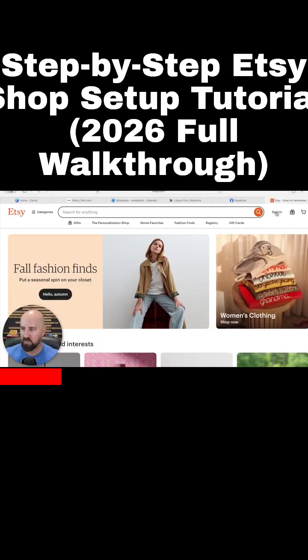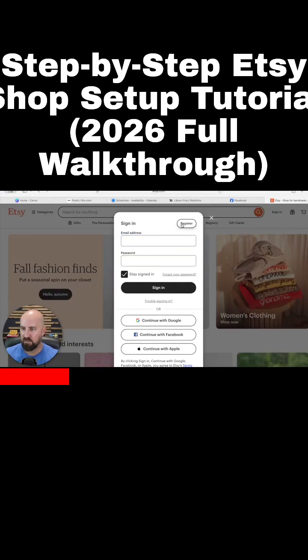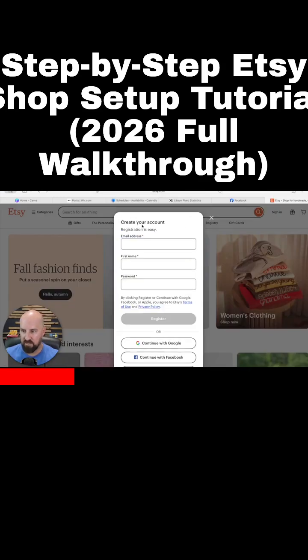The first thing, we're going to have to sign in. So we're going to go here and we're going to have to click register and you're going to need an email, first name, and password. This is going to be a good video if you're brand new and you haven't set up your shop yet because I'm going to go through everything. So this is going to be a very in-depth ride. So I'm going to set this up and I'll be right back with you.